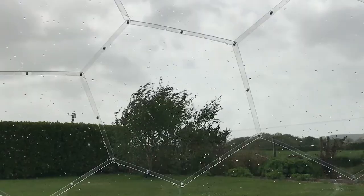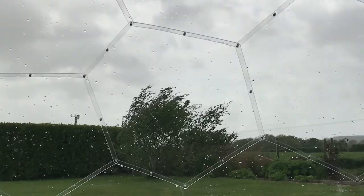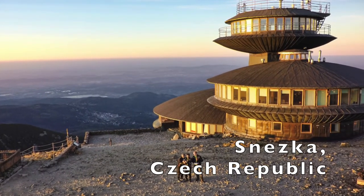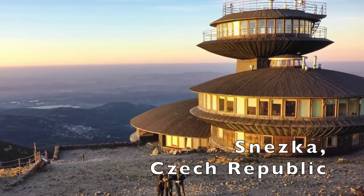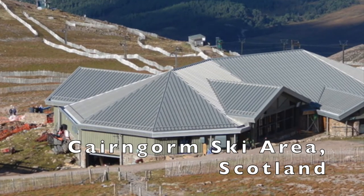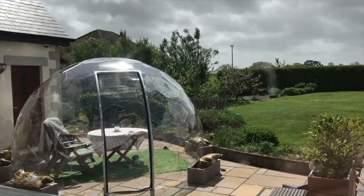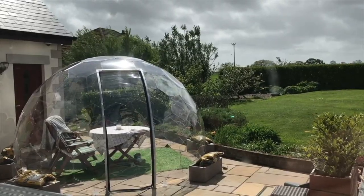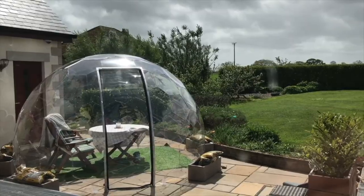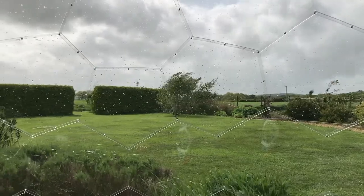In fact, domes and round structures in general are known to perform well when the weather turns nasty. If you look at some of the buildings built on top of mountains, you'll notice a lot of them are round because they have no flat sides for the wind to push against. Our dome is somewhat protected by being placed on a slightly sunken patio and protected by hedges, but I really wouldn't be too worried to move it to a more exposed location in the garden.